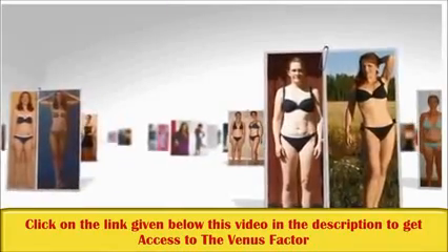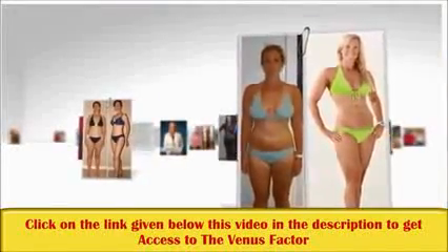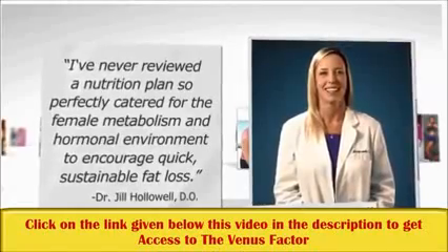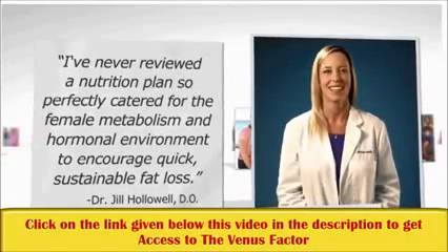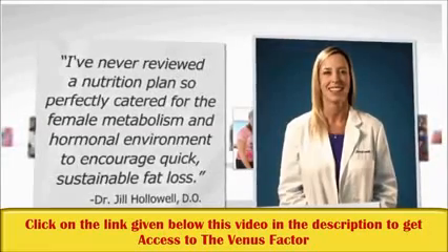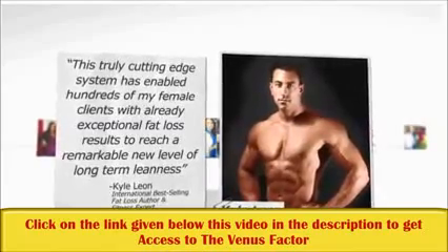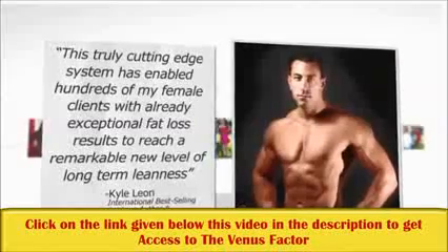Now that you've seen everyday women just like you enjoying incredible success with the Venus Factor, let's check out what a few top fat loss professionals have to say. Dr. Hollowell, an international physician who specialized in treating thousands of overweight patients in the United States and Canada, says: 'I've never reviewed a nutrition plan so perfectly catered for the female metabolism and hormonal environment to encourage quick, sustainable fat loss.' International best-selling fat loss author and fitness expert Kyle Leon says: 'This truly cutting-edge system has enabled hundreds of my female clients with already exceptional fat loss results to reach a remarkable new level of long-term leanness.'